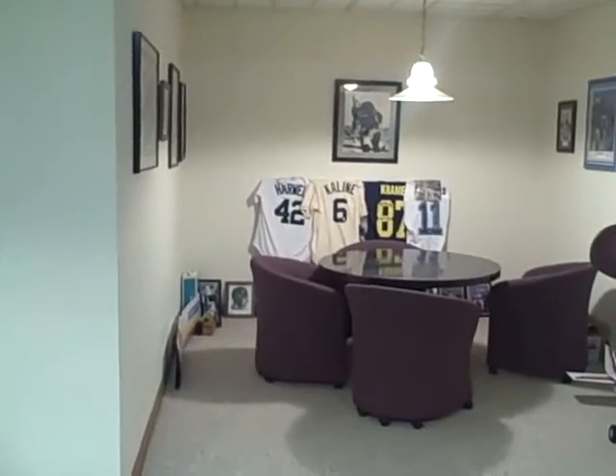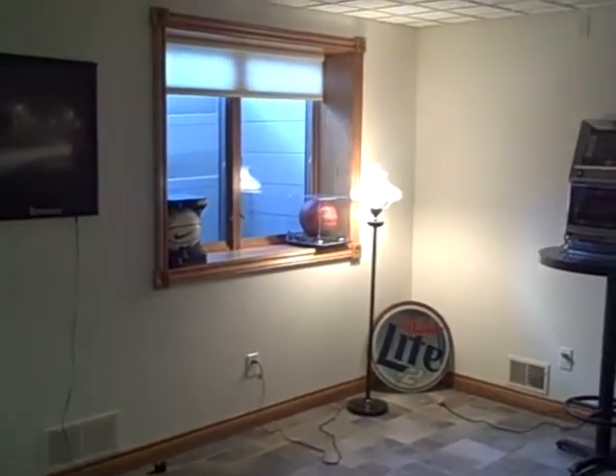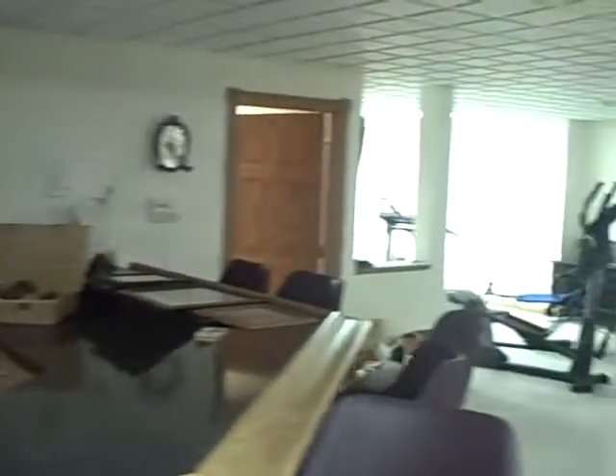I'd call it a card playing room there. And then you've got another egress window right there. Yep, that's me in the mirror.